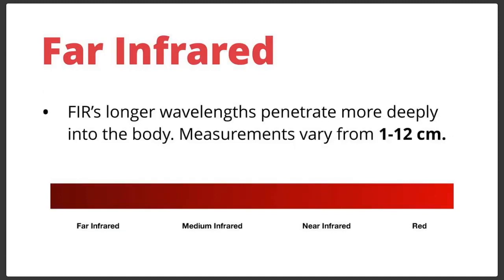When we talk about far infrared, we're really talking about the area of the spectrum you want to be in. It has longer wavelengths that penetrate more deeply into the body. Different measurements depending on the source and intensity give penetration depths from 1 to 12 centimeters — basically up to about 5 to 5.5 inches of penetration depending on your source. This means you can get deep and influence the tissues where you want to influence them.